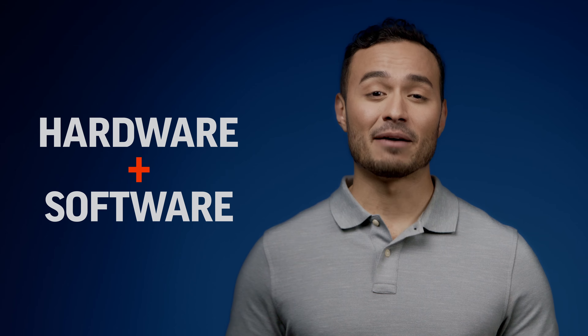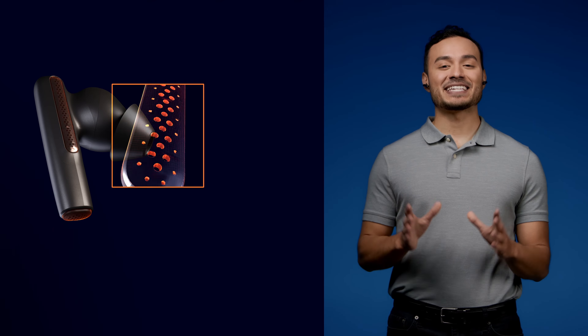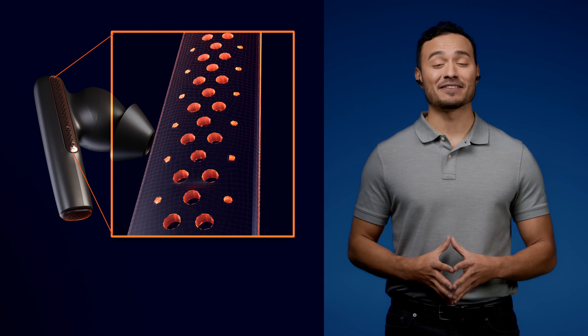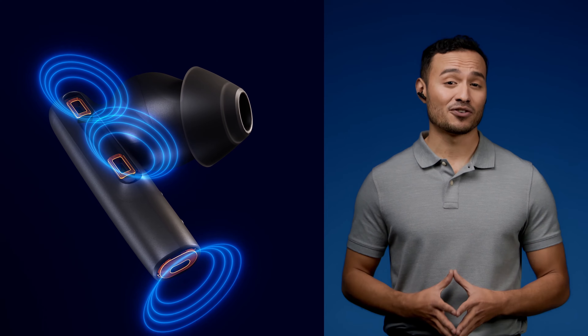To pull this off, Poly introduced a number of hardware and software layers to the Voyager Free 60 Series. The earbuds have a stainless steel windscreen and a mesh pattern designed to minimize the physical movement of air. Underneath the windscreen are three microphones — one at the tip and two along the sides. The array and spacing of the microphones are critical to determine what is wind noise and what is your voice.